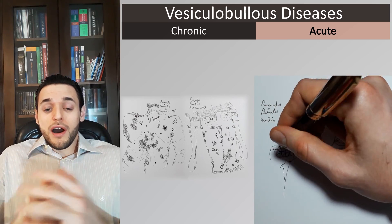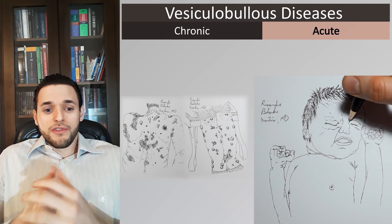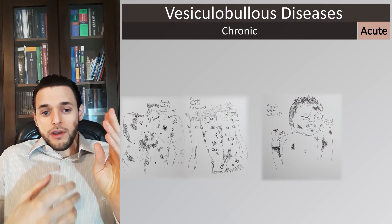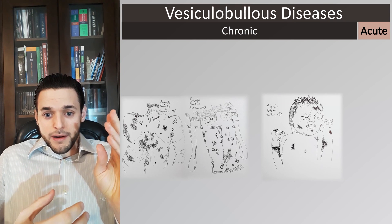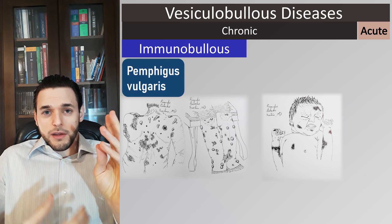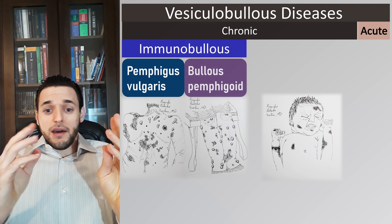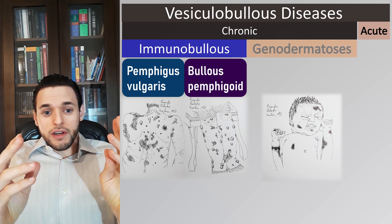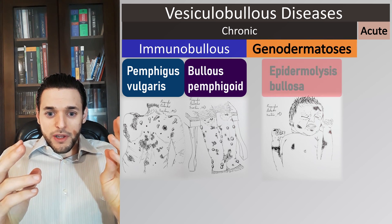Some, though, are chronic, and amongst these we count: (a) those of autoimmune etiology — acquired immunobullous diseases — such as pemphigus vulgaris and bullous pemphigoid, and (b) those of genetic etiology — genodermatoses — such as epidermolysis bullosa.